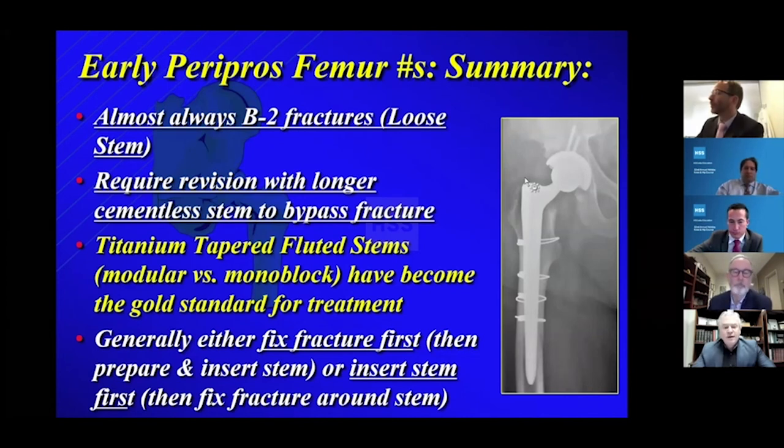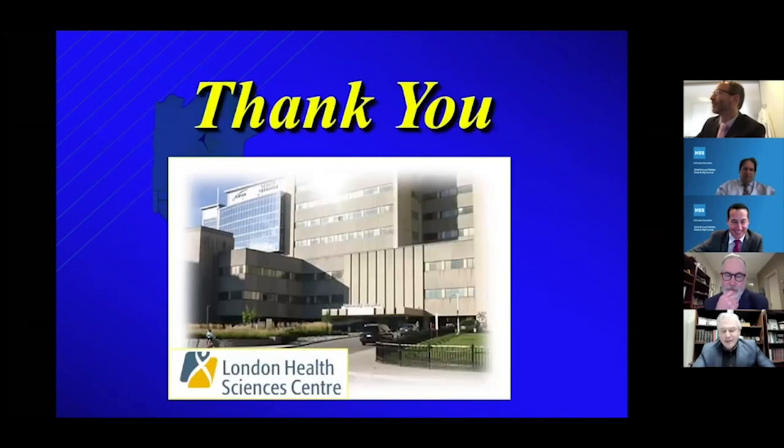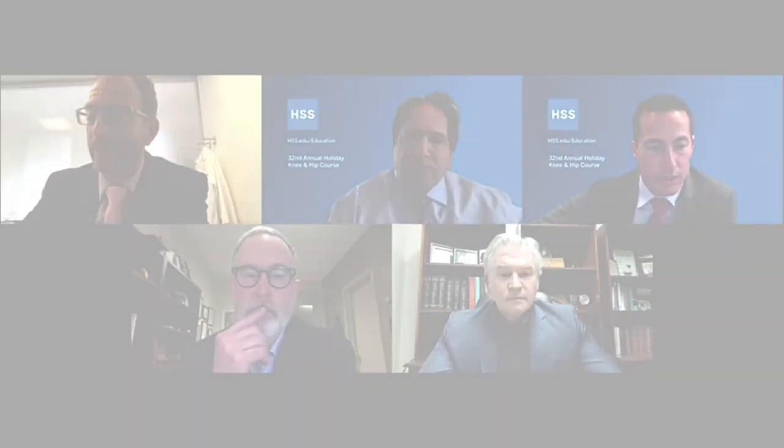To summarize: almost all are B2, requiring revision with a longer cementless stem. We're all now using titanium taper-fluted stems. The more intelligent part of the panel is doing monoblock; a couple of guys are still struggling with modular. That tends to be the way we're treating this. One final point: if you do a modular stem and fix the fracture first, be careful that your modular junction is fully seated — sometimes it pushes so lateral it's hard to get the modular piece in fully before securing it.